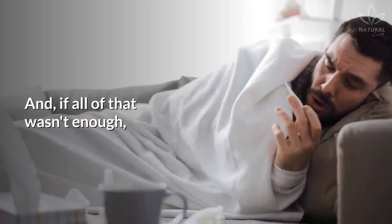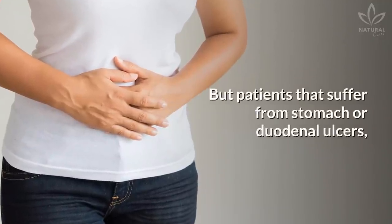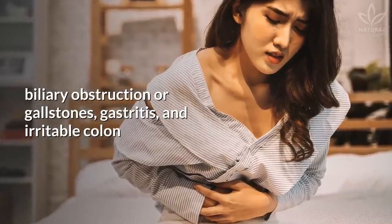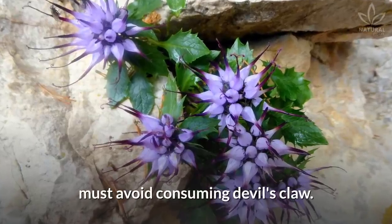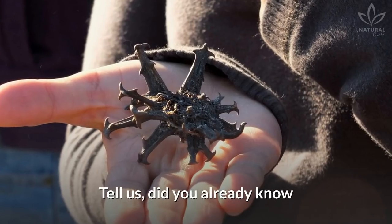The plant can also be used to lower fever. However, patients that suffer from stomach or duodenal ulcers due to the stimulation of gastric juice, biliary obstruction or gallstones, gastritis, and irritable colon must avoid consuming Devil's Claw. In cases of hypersensitivity to the plant, suspend its use and talk to a doctor.